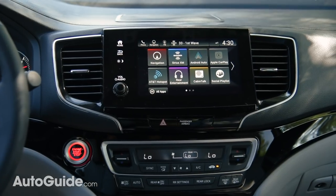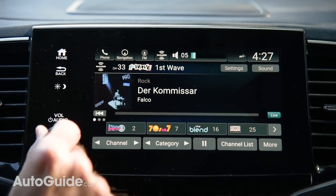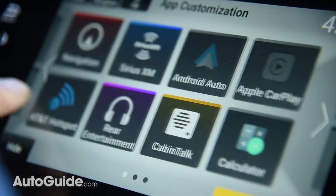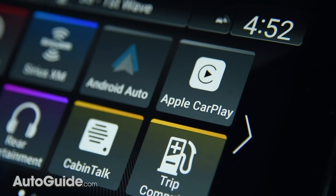There's a new display audio system with a vibrant 8-inch screen, standard on EX and higher trims. With Android as its foundation, this infotainment system features customizable shortcuts and simplified menus, so it's easier to use. Common smartphone gestures like pinch-to-zoom, swiping, and tapping are all supported, and both Apple CarPlay and Android Auto are baked right in.